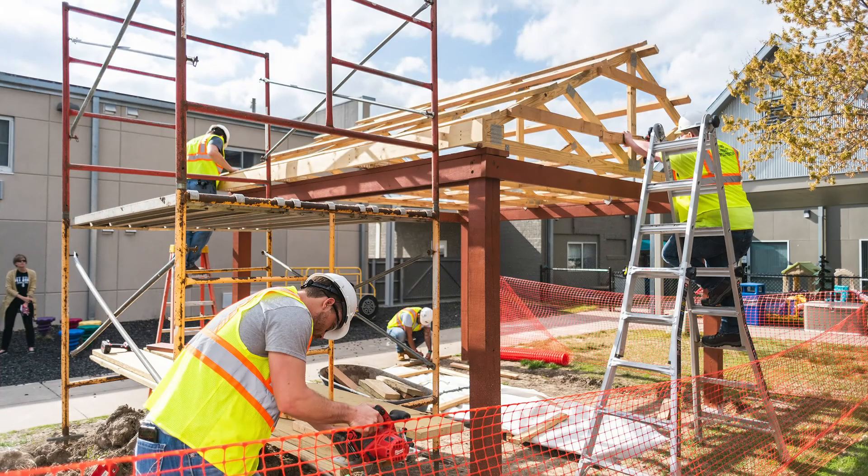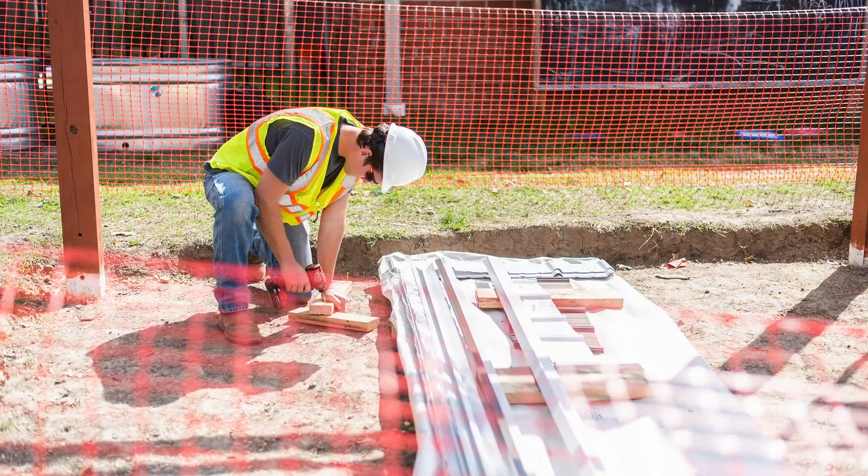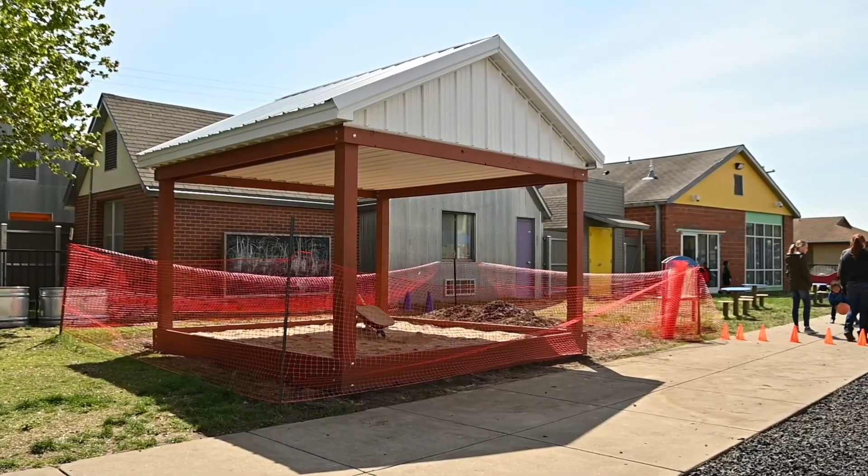So it's a 12 by 12 shade structure with a sandbox on the bottom with a metal roof. It's made for the kids to be able to play in.